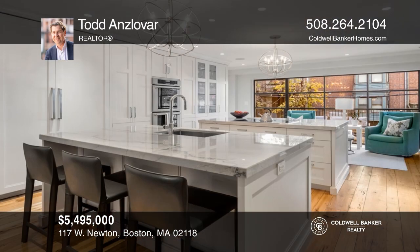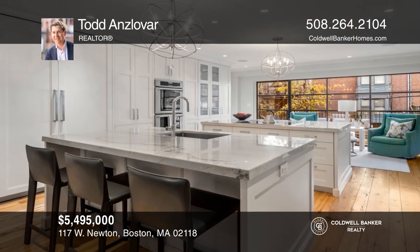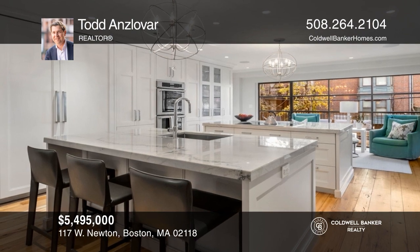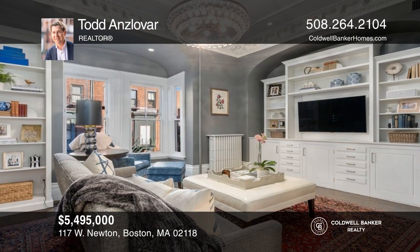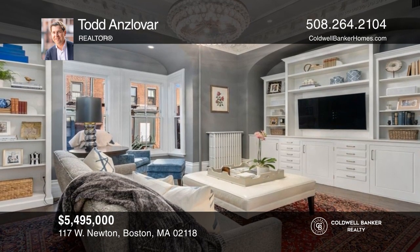Welcome home to this grand five-bedroom, three-and-a-half-bath townhouse on one of the South End's most sought-after streets. Have any questions? Call Todd Anslow Bar to find out more.